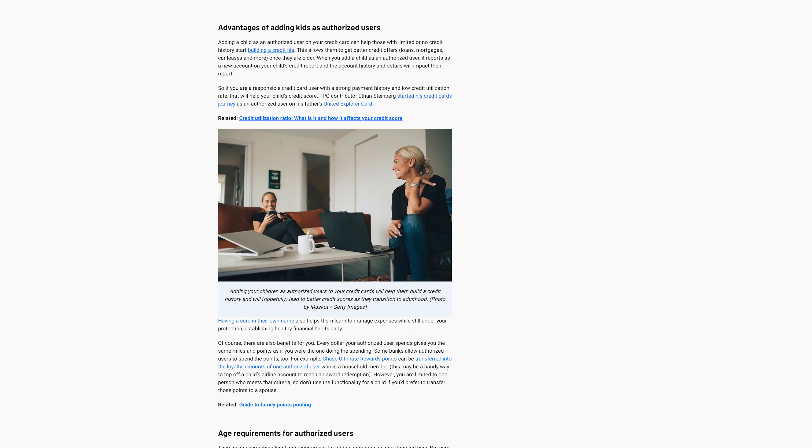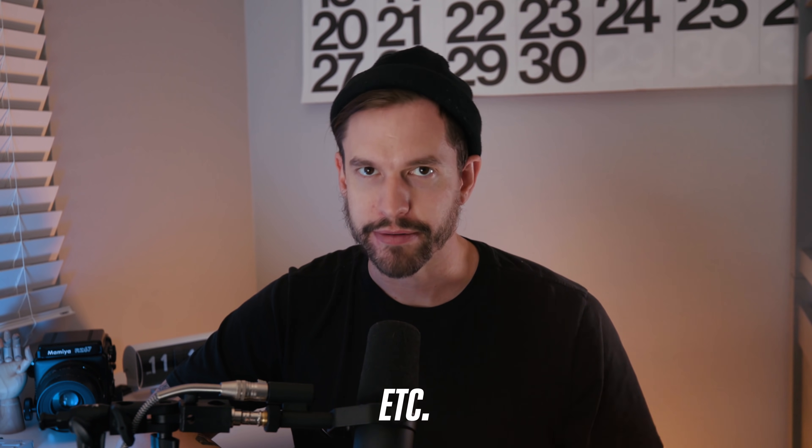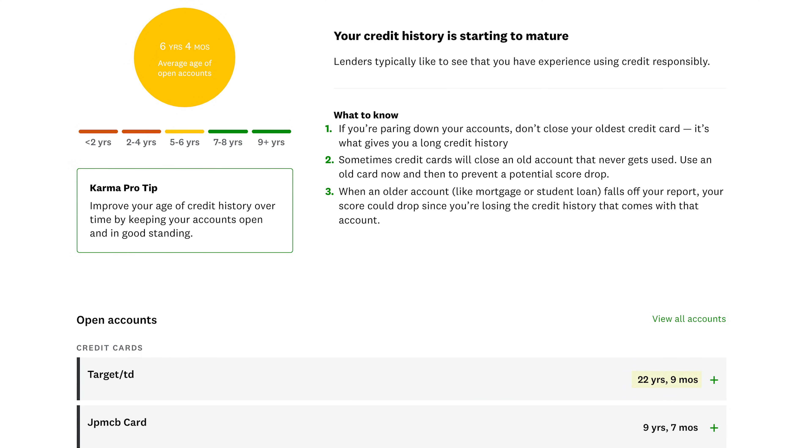You're building your credit by having a credit card in your name and making on-time payments. If you are young and your parents have a good handle on their finances, they can add you as an authorized user on their credit card account. When you're added as an authorized user, the account gets added to your credit report along with the account history and details. So as long as your parents have a strong payment history and a low credit utilization rate, this will help your score and allow you to get better credit offers like mortgages and car leases. That's what my parents did, so when I check my credit report, I have a credit card account with a 22-year history of on-time payments, which certainly helped when I wanted to get approved for my own credit card.